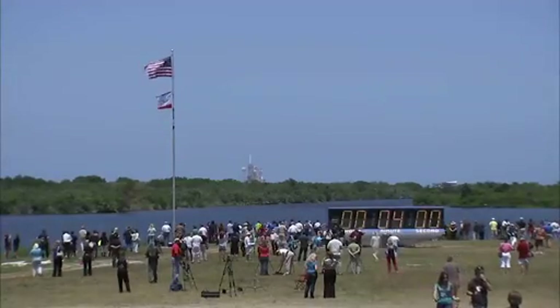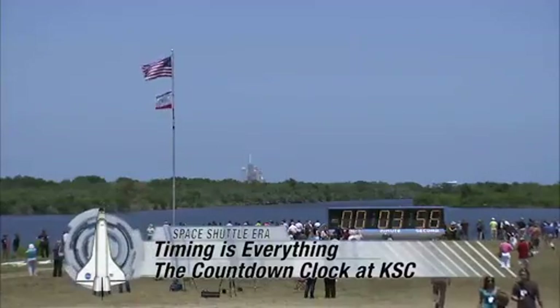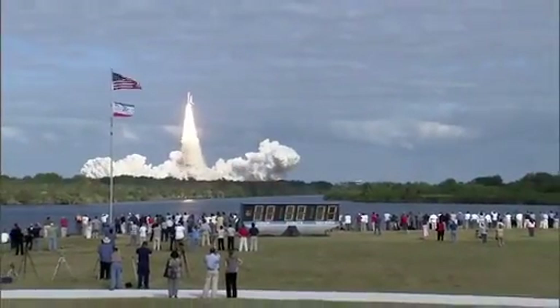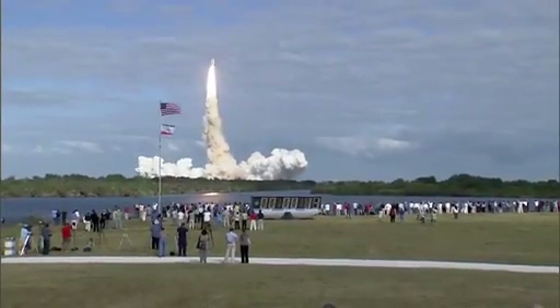One of the most recognizable landmarks at Kennedy Space Center is the giant digital display clock located near the news center. The clock was specially made to mark the time to liftoff. This clock and the American flag are positioned so that they are featured in every broadcast of a space shuttle launch.